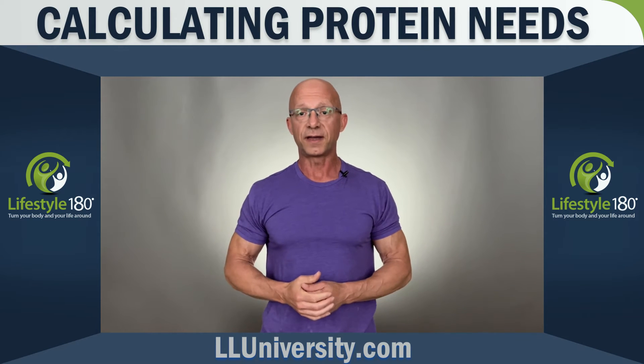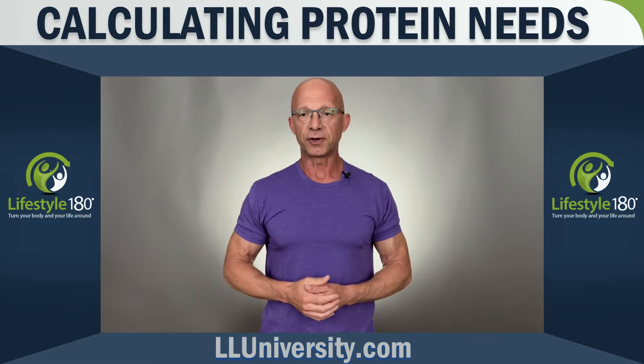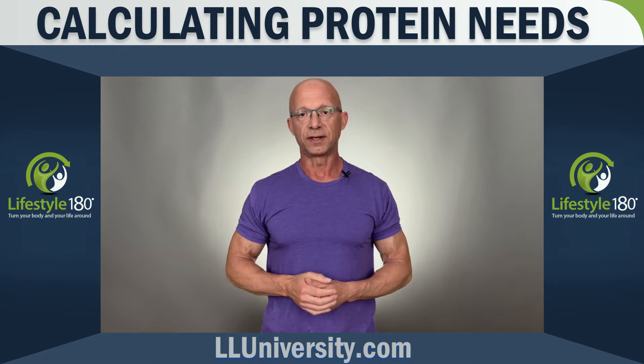All right, if you're in a fat cutting phase and or a muscle building phase, how much protein do you need per day and what are the two best ways to calculate the need?